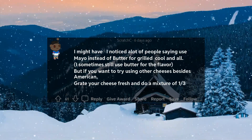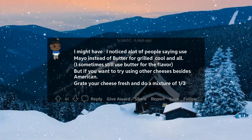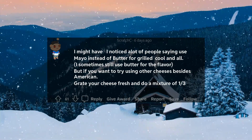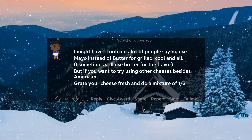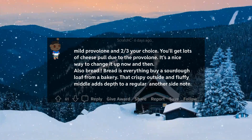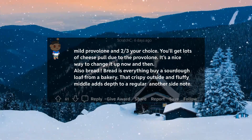A lot of people are saying to use mayo instead of butter for grilled cheese. I sometimes still use butter for the flavor, but if you want to try using other cheeses besides American, grate your cheese fresh and do a mixture of one third mild provolone and two thirds your choice. You'll get lots of cheese pull due to the provolone. It's a nice way to change it up.